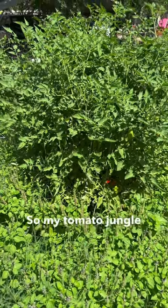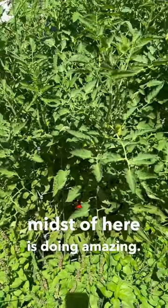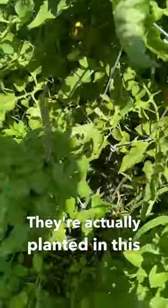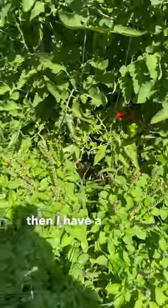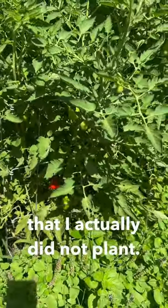My tomato jungle is doing amazing — this is probably the best tomatoes have ever looked for me. They're planted in this wooden raised bed, you can see it down here below, and I have a whole bunch of basil planted around it that I actually did not plant.